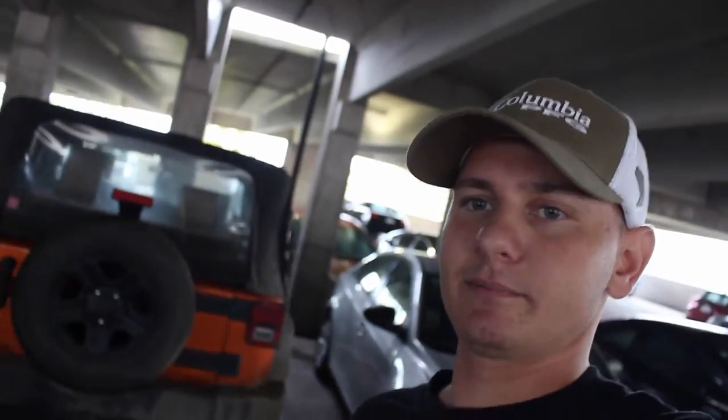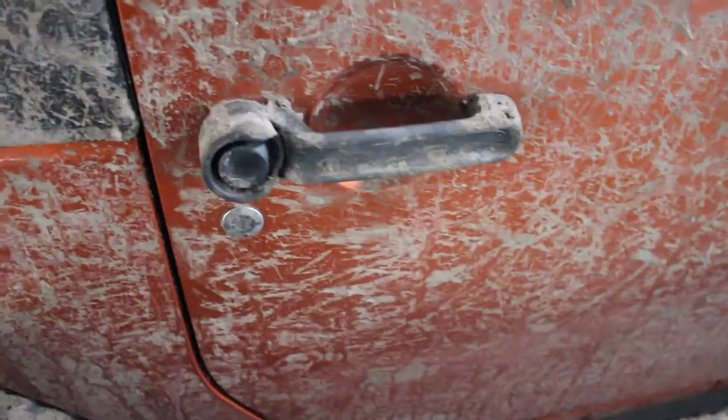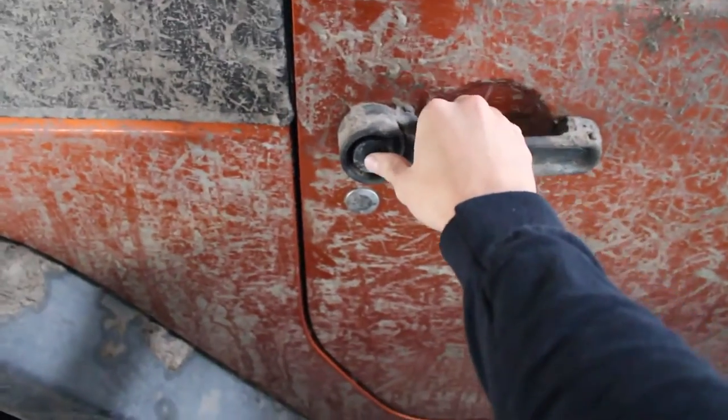By the way, this dude needs to wash his Jeep. I need nothing to wash. Look at this dirtiness — I'm actually afraid to touch the sun visor on this stuff.